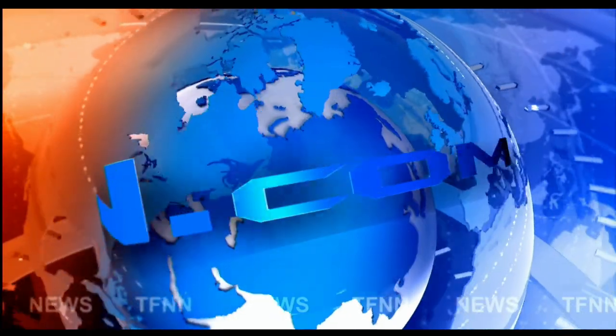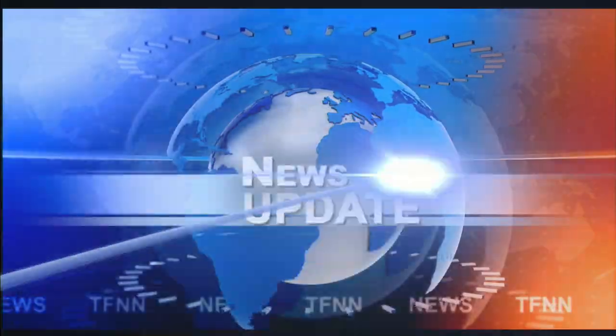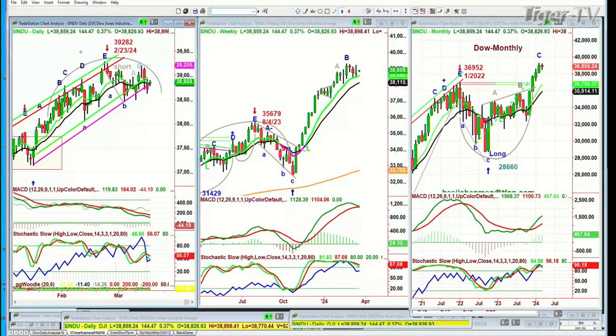TFNN headline news update. Good afternoon everyone, Basil Chapman here for the three o'clock Tiger Financial News Network market update on this Monday the 18th of March. We're looking at the DOW up 144 at 38,859.